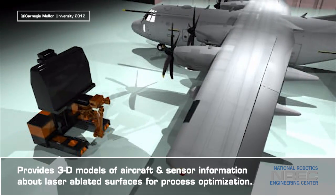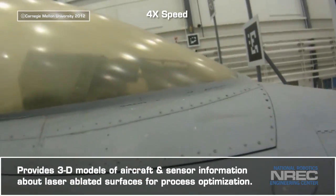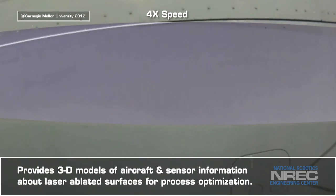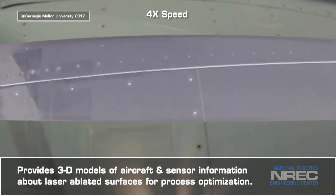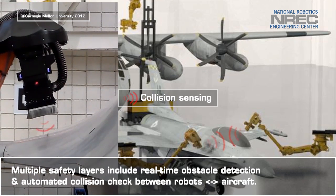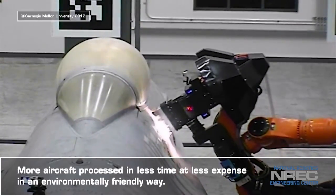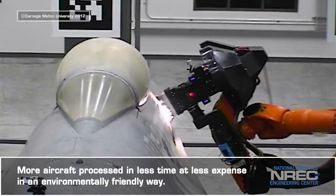The technology has the additional benefits of providing 3D models of aircraft and complete sensor information about laser ablated surfaces, enabling coating removal optimization and repeatability. It also provides multiple safety layers to prevent both machine and operator error. The Laser Coating Removal Project will enable more aircraft to be processed in less time at less expense in an environmentally friendly way.